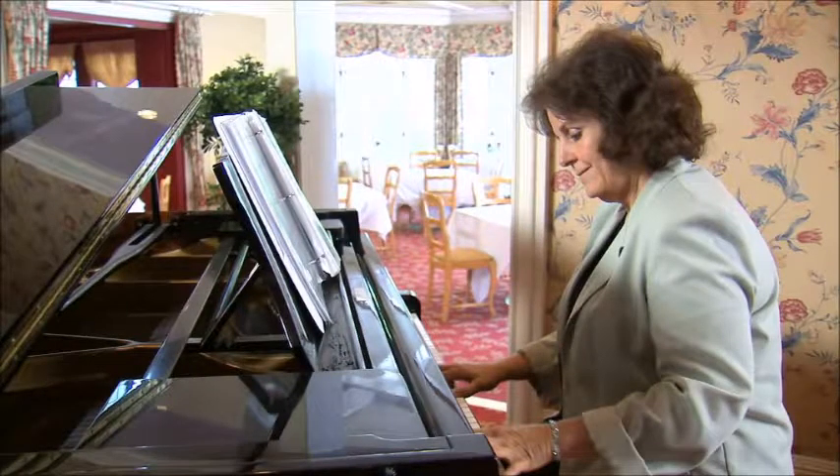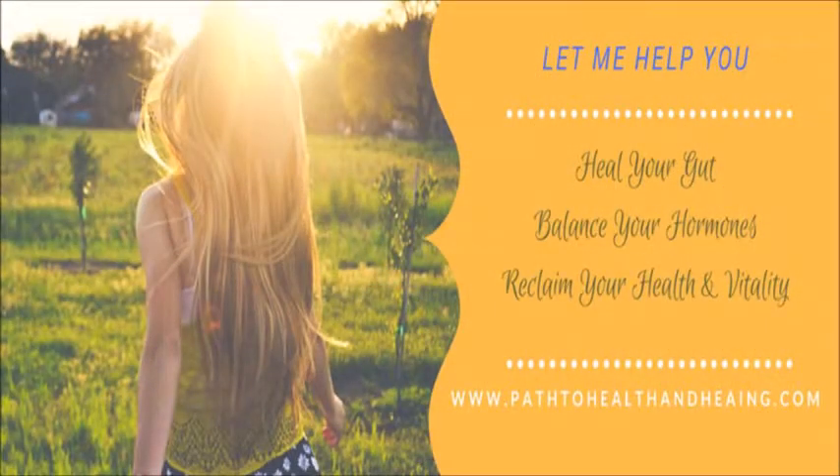As you can see, you have plenty of choices in healthy foods to help minimize hot flashes and feel better today. Even in spite of your best efforts, you may still continue to struggle with hot flashes or menopause-related symptoms. If so, I would love to help you rebalance your hormones. If you would like to learn more about how I can help you or to schedule a consultation, go to www.PathToHealthAndHealing.com. Thanks for watching and take care.